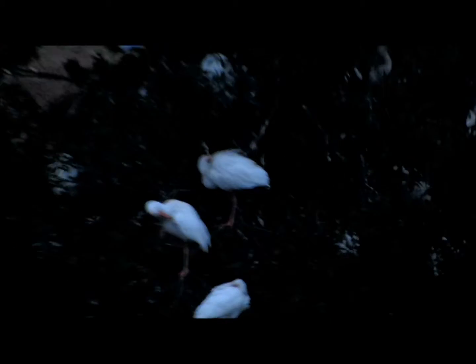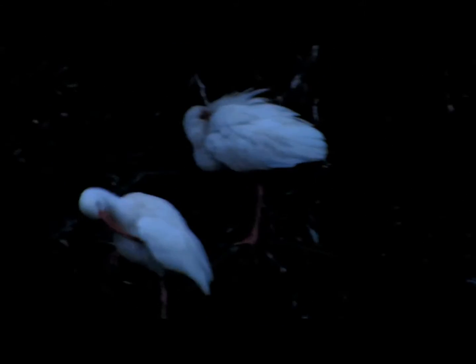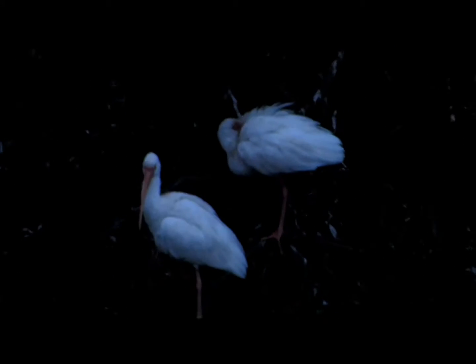great egrets, a few little blue herons, and tricolor herons. As I zoom in, you'll see the white ibis here. Now most of these birds are going to be breeding out at Pinckney Island in the summertime.